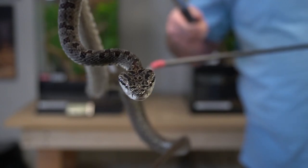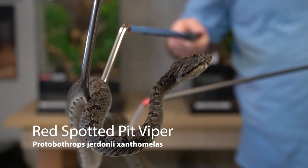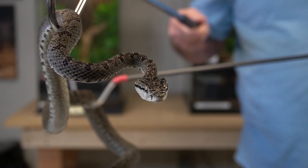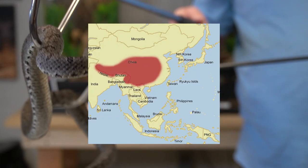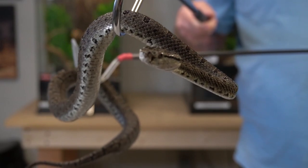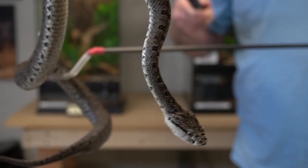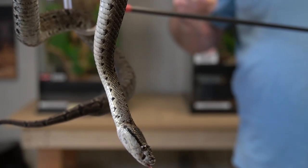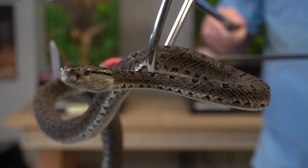Ladies and gentlemen, Protobothrops giordani — and don't ask me to pronounce the third word of the subspecies because I always mess it up. This is a very close cousin to Jordan's pit viper. This is the red-spotted pit viper, found in Asia — Hunan province, near the China area, at high elevations. The reason why I brought this guy out for Arboreal is that not much is known about them, and there's not too many of them kept in captivity in collections. It's kind of a rare snake to see. But just like all Protobothrops — like the Mengshen viper and so on — these guys are very defensive.